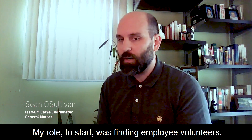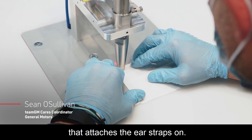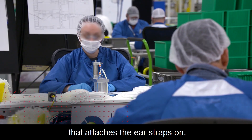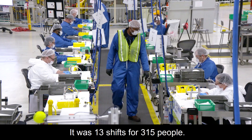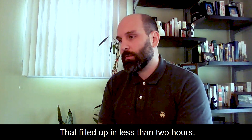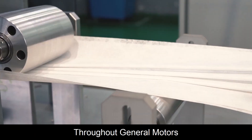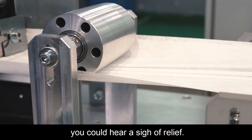My role to start was finding employee volunteers. Our volunteers use an ultrasonic welder that attaches the ear straps on. It was 13 shifts for 315 people — that filled up in less than two hours. Thursday at 7 o'clock, we were fully assembled and we powered on. Throughout General Motors, you could hear a sigh of relief.